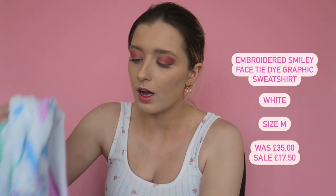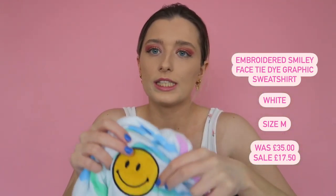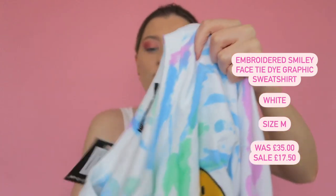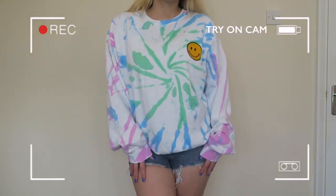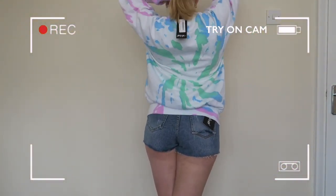To go with that I also got the matching jumper. It looks slightly higher quality because the smiley face is embroidered rather than printed, so you can't see the tie-dye through it. However, I wanted a more oversized fit — it looks fine with shorts but a bit small with trackies. Another one I've got to decide on, though the fabric is actually really soft.